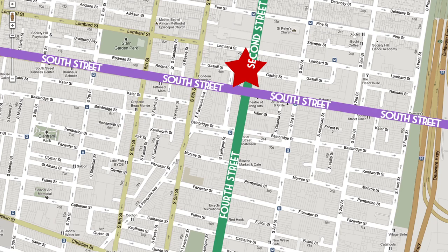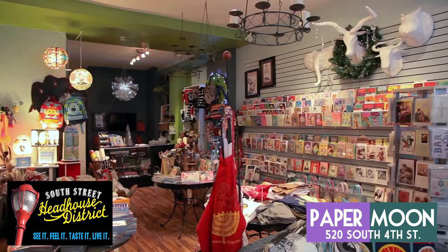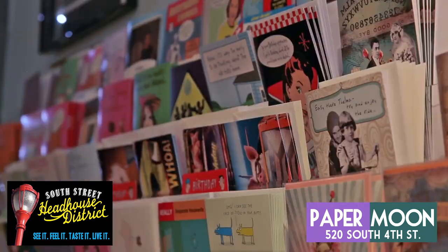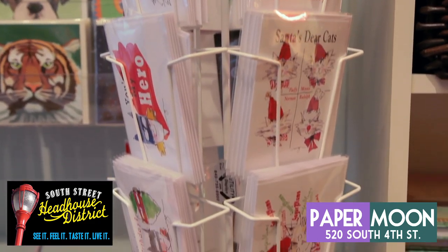Just across the road, still at 4th and South, is Paper Moon. Specializing in cards and gifts, Paper Moon has been on South Street for over a year. Their huge selection of cards is sure to have the perfect thing to say, and features local card makers from Philadelphia and New York.